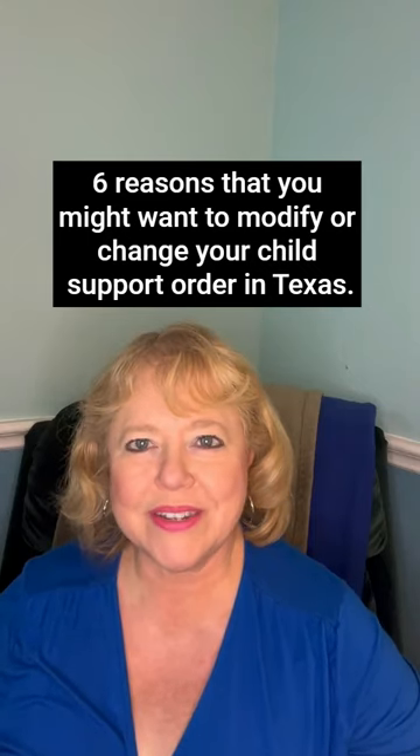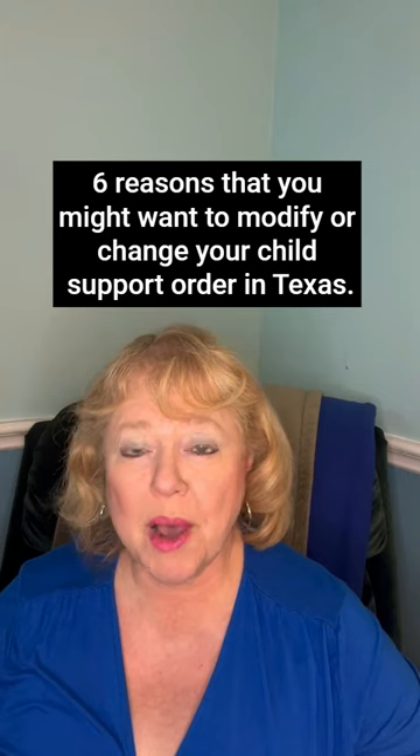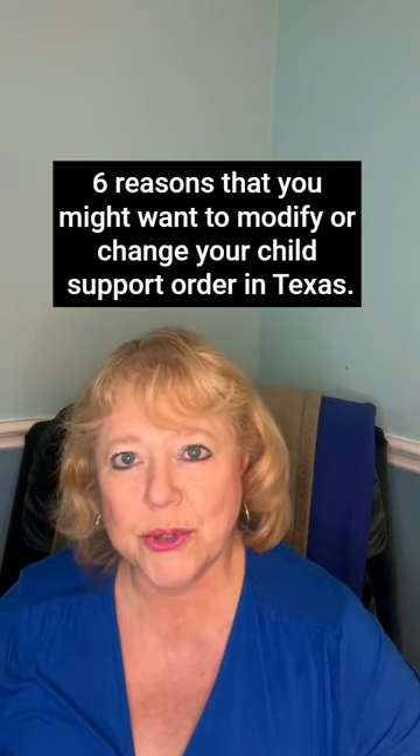Here are six reasons that you might want to modify or change your child support order in Texas. My name is Laura Hurd and I'm an attorney in San Antonio, Texas.